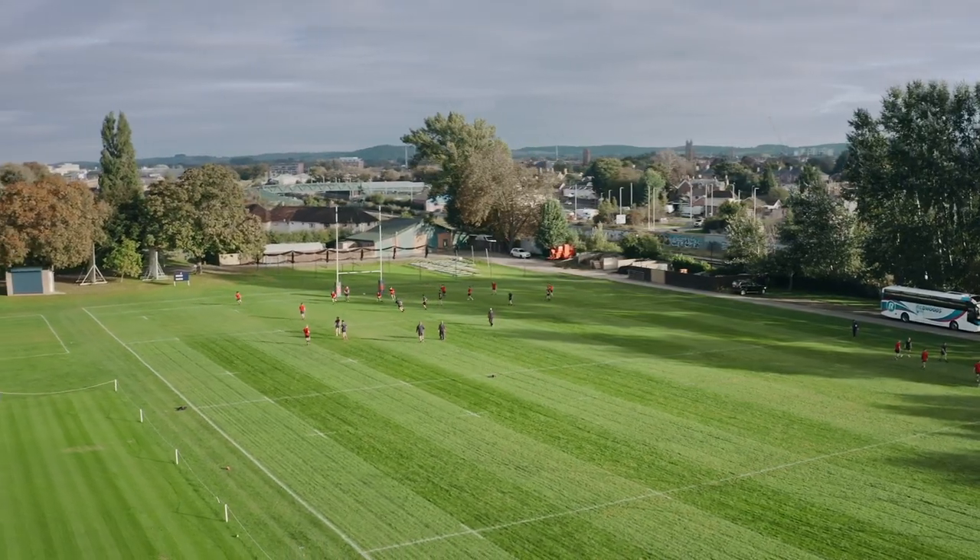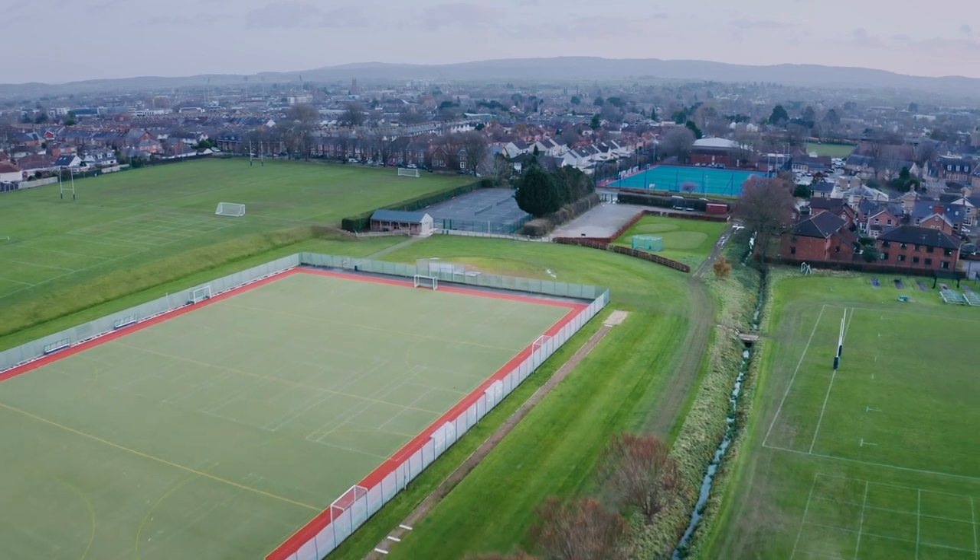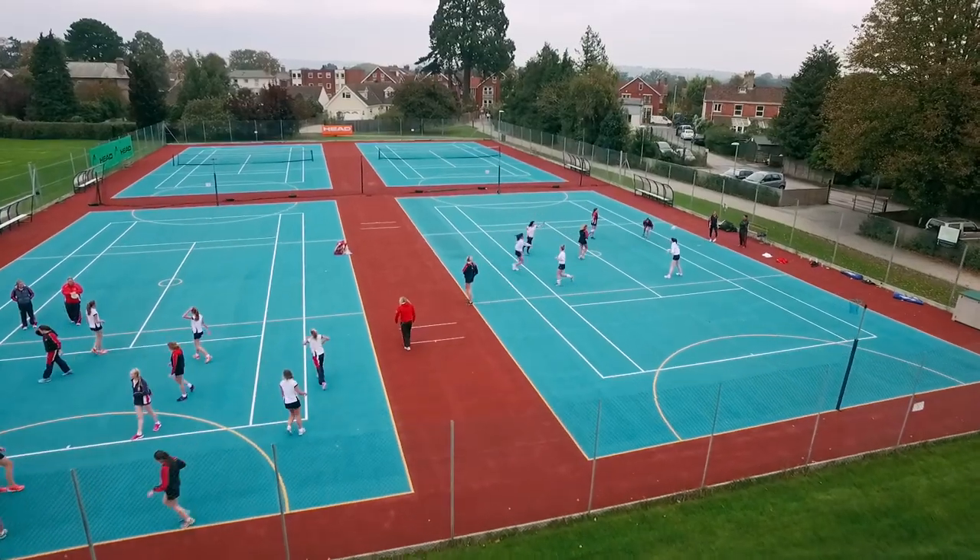Outside, we're surrounded by lots of green space, including our playing fields and sports facilities. Our campus is 56 acres in total. This includes grass pitches for rugby, football and cricket, two astroturfs and eight netball courts, to name a few.